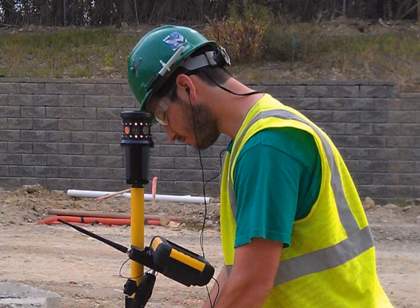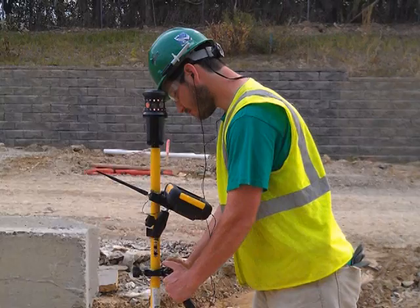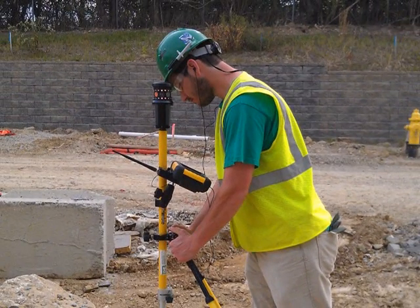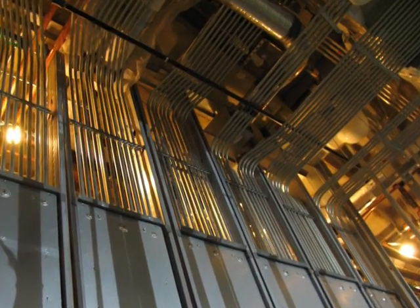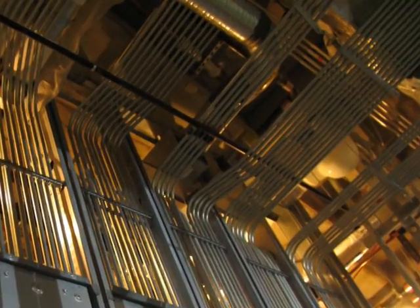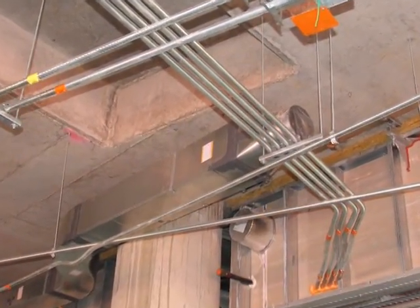Denier's use of technology doesn't stop there. The information from that model is inputted into the total station tool. This sophisticated instrument provides an incredibly accurate layout for all the electrical installations. It's hard to believe it's as accurate as it is, but when you're running four-inch conduit and you're going to run into a six-foot piece of ductwork and you're within an eighth of an inch of it — that's pretty tight. So it's very accurate.